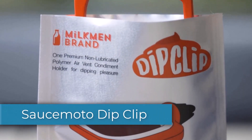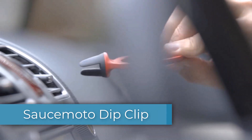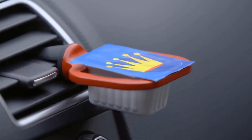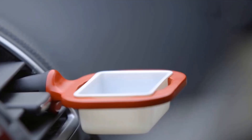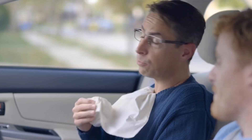The Sauce Mode dip clip keeps your nuggets' sauce nice and juicy. Installation couldn't be easier — this thing simply clips to the vent, no matter its size and positioning. Plus, it's perfectly sized to fit virtually any sauce you can find in fast food chains. When you have a large sauce bottle, no problem — the included sauce cup is there to help you out. Your sauce is firmly secured on any road, so you won't lose a single drop.